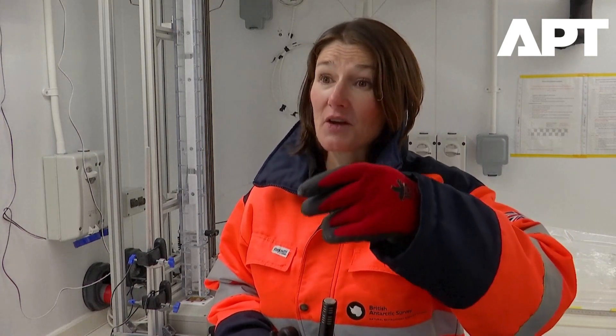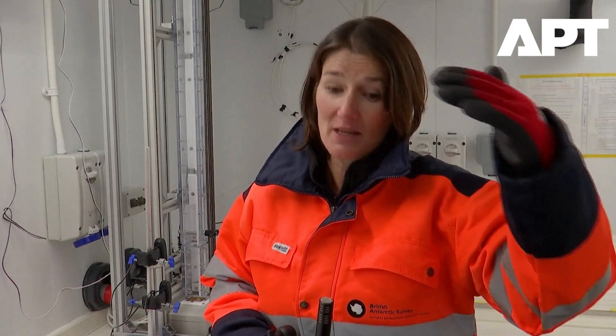In Antarctica, when the snow falls it doesn't melt, so it accumulates and forms layer upon layer over millions of years. What we can do is go and drill down through that ice sheet — much in the same way as an apple corer, you just core down and retrieve the sections of ice. What we end up with is cylinders of ice that go all the way down through the ice sheet — in this case, 2.8 kilometres.